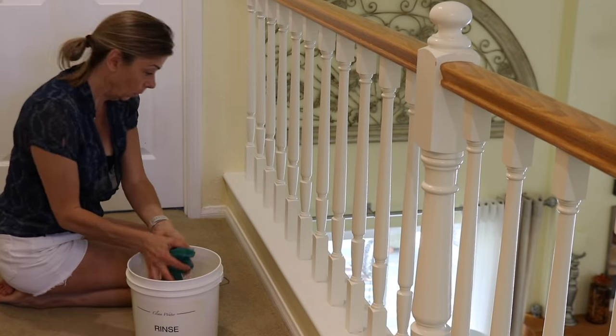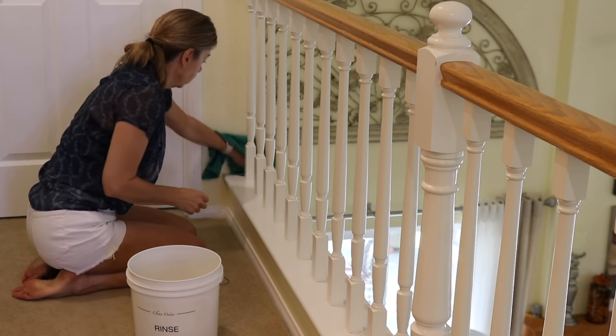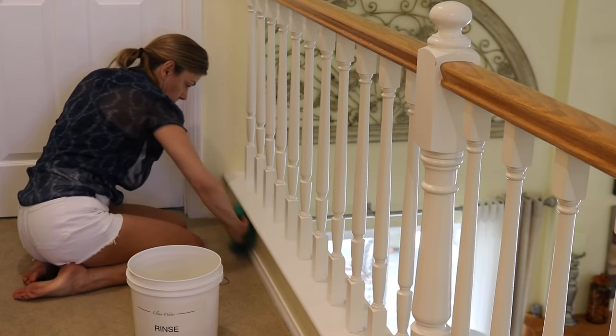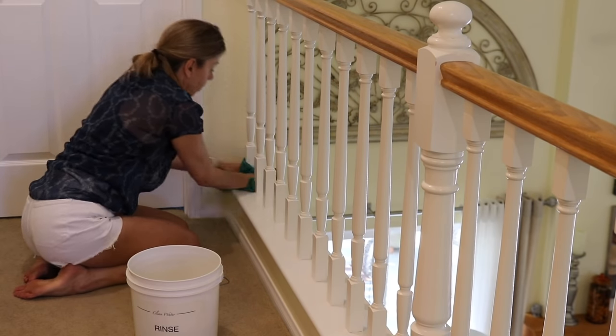Wiping down the walls and the banisters is just to prevent the grime from building up. And even though this part of the house gets very little traffic, I still find little spots that need extra attention.